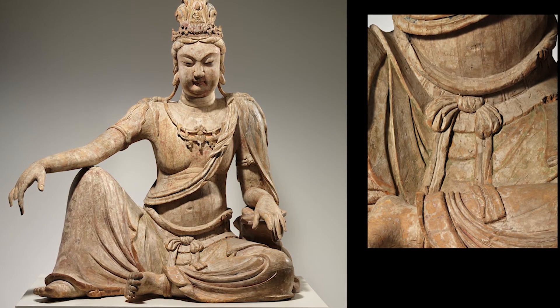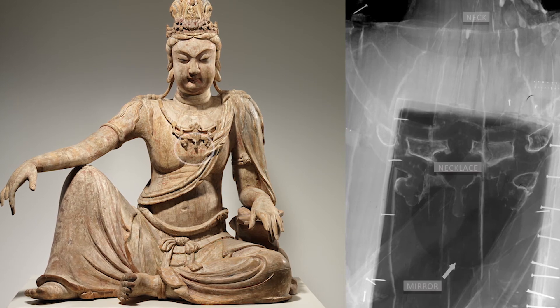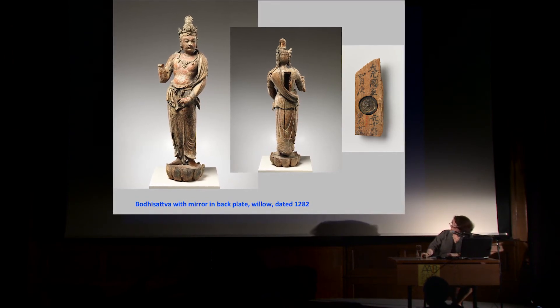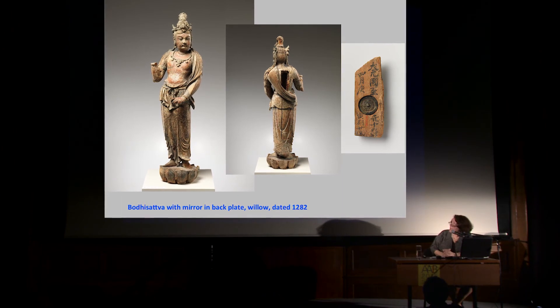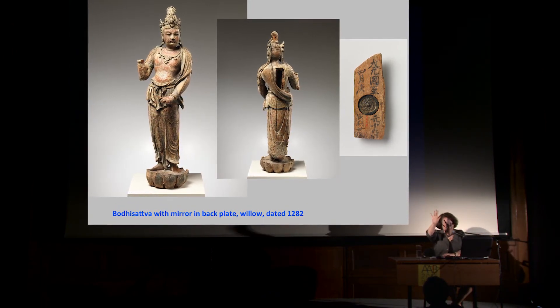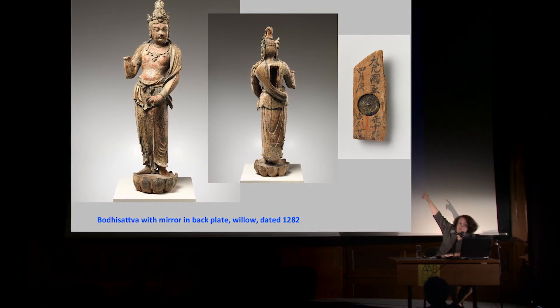What was particularly interesting about this sculpture when we X-rayed it, however, is that there's a mirror stuck in the middle of it — a darker circle, quite big in proportion to the sculpture itself. This leads to an interesting question: why is there a mirror in a Buddhist sculpture? In fact at the Met we have two that have mirrors in them: this piece and one of our more famous masterpieces dated by inscription to 1282, also made of willow. You can see the sculpture from the front, then from the back, and when you remove the back plate and turn it around you get the inscription giving the date, and you can see that a mirror has been stuck in the middle of the sculpture.